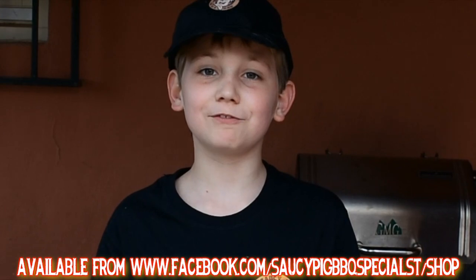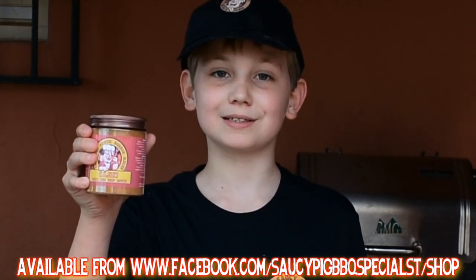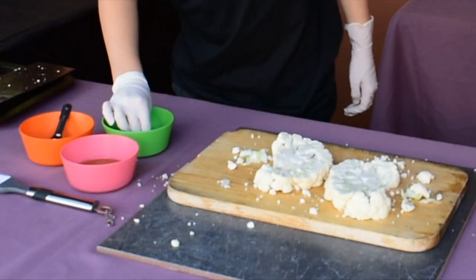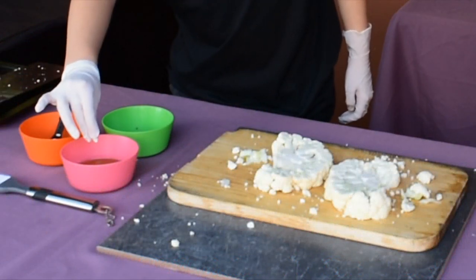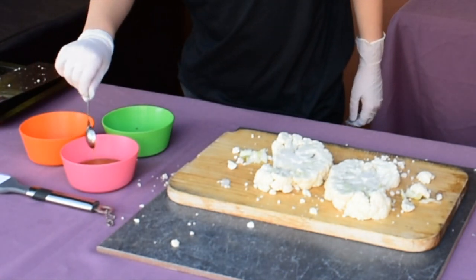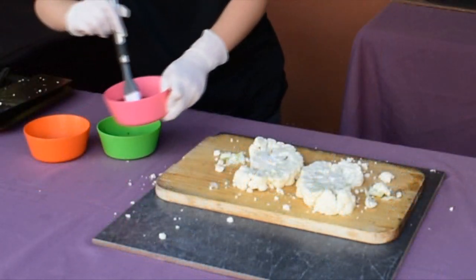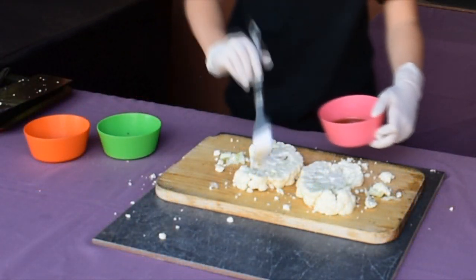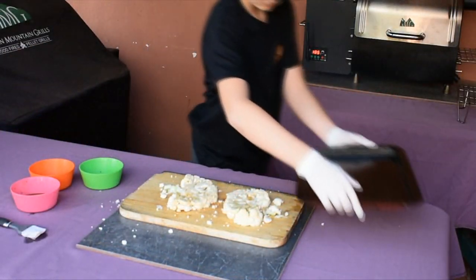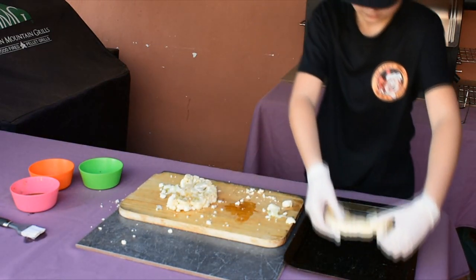Product placement alert! For seasoning we're using the Saucy Pig's pogs, and for flavoring we're using the Saucy Pig's Cajun burger mix. Put a pinch of the Saucy Pig's pogs and two teaspoons of the Saucy Pig's Cajun burger mix in some olive oil, mix, and generously coat each steak on both sides. Put them on a baking tray and put them in the smoker.